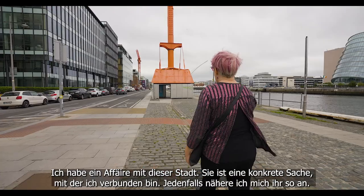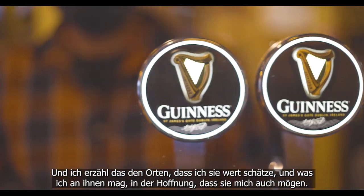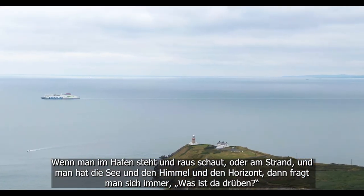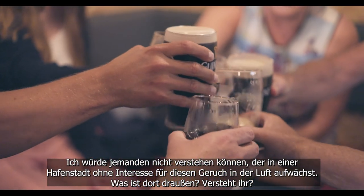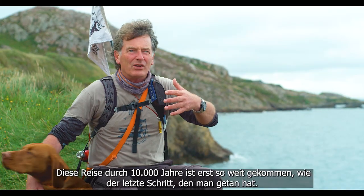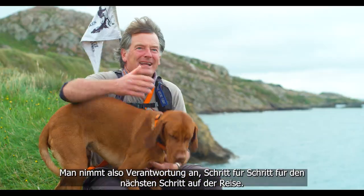I have a relationship with this city — it's a thing that I'm linked to. I approach it the way you would a friend. I like to tell it the places I appreciate about it and the things I like about it, and I hope that it likes me back. Standing in the port, looking out at the sea and the sky and that line on the horizon, you always ask the question: what's over there? I couldn't understand anybody growing up in a port city who wouldn't have that smell in the air — what's out there? Whatever part of history you might be interested in, you can walk the trail here. That journey of 10,000 years has only got as far as the last step you took, and so what you do is take responsibility, step by step, for the next step in that journey.